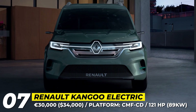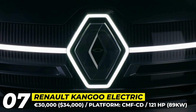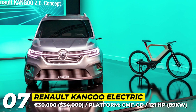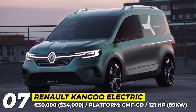Renault Kangoo Electric. The third-generation Kangoo has already made its public debut in internal combustion and all-electric cargo versions. While we wait for the passenger variant, let's revisit the 2019 concept that previews this newcomer. The van offers much sleeker bodywork, new LED lighting and fresh wheel designs.